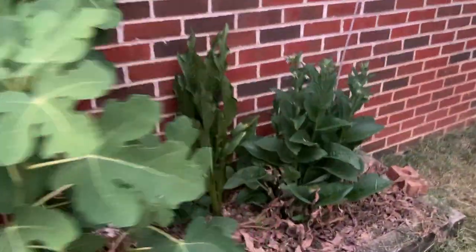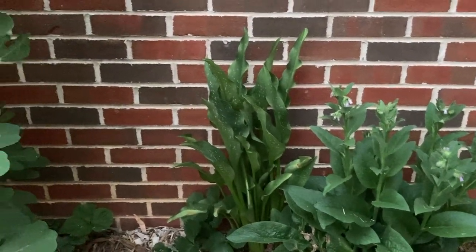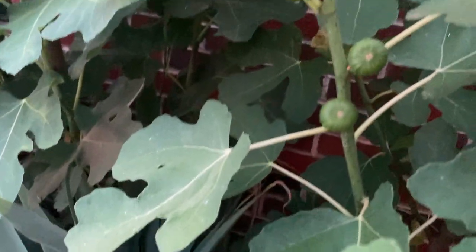My comfrey's hiding over here, and the calla lily — I got four blooms off of it, which was super awesome. These figs I'm so excited about! Look at how many this one has.